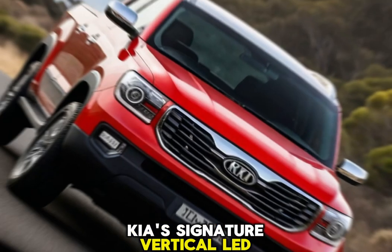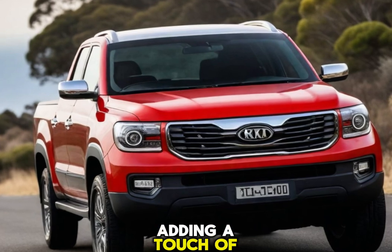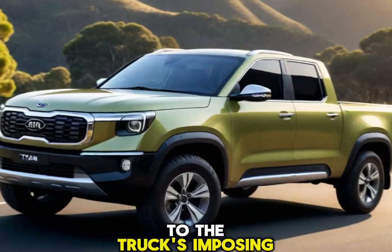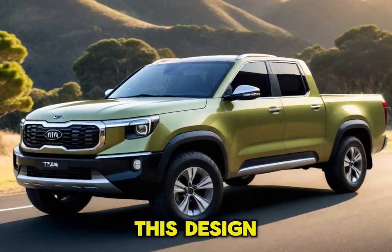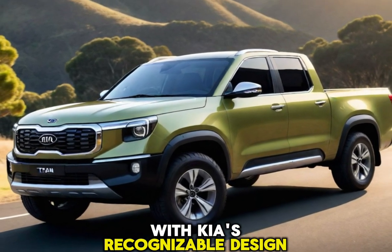Kia's signature vertical LED daytime running lights will likely be present, adding a touch of contemporary style to the truck's imposing presence. This design language promises to blend functionality with Kia's recognizable design aesthetic.